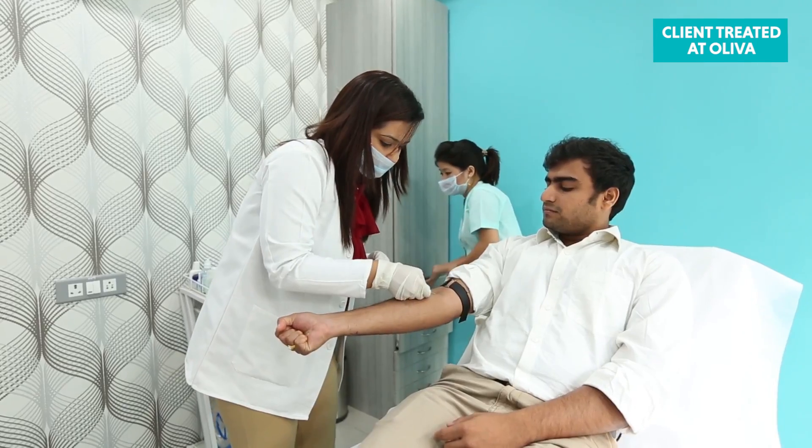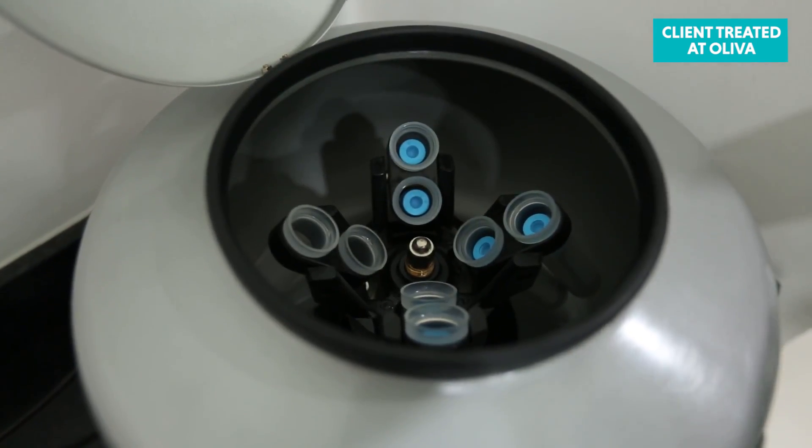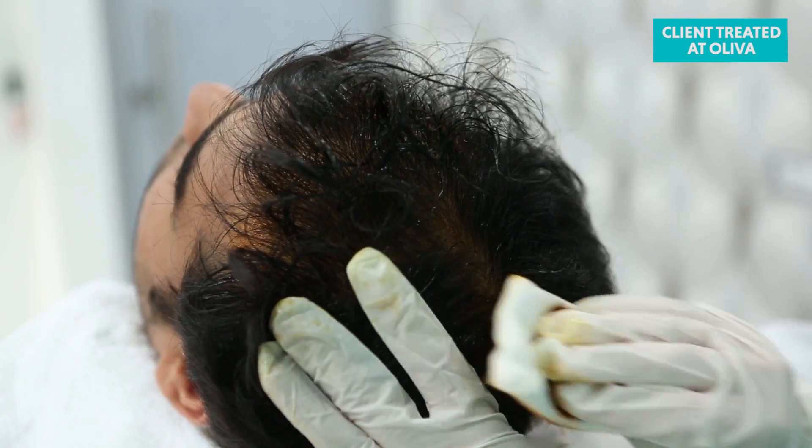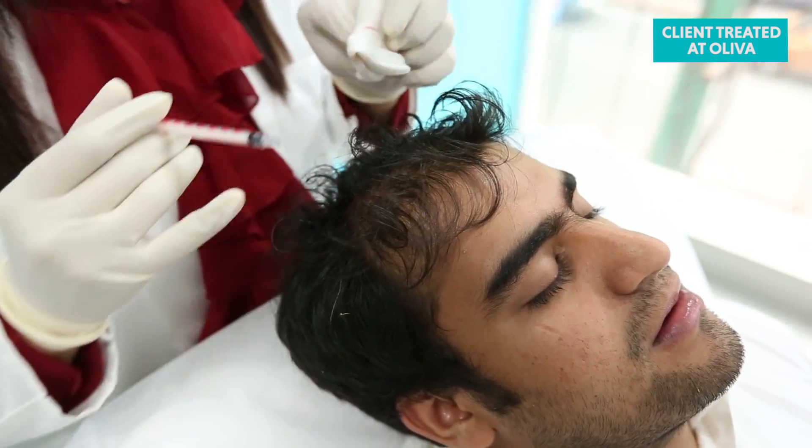Once formalities are completed, clients are guided to the treatment room for the blood sample to be taken. The blood sample is used to extract plasma through a centrifuge by a double-spin technique, taking around 20 to 30 minutes. Your scalp is then cleansed with an antiseptic solution. If you choose to use an anaesthetic, your dermatologist will administer it via micro injections, which takes around five minutes to take effect. The next step is to introduce the regenerative material into the scalp through a series of micro injections targeting areas of hair loss, stimulating stem cells located under the skin to restore hair growth. This part of the treatment takes less than five minutes and has no downtime.